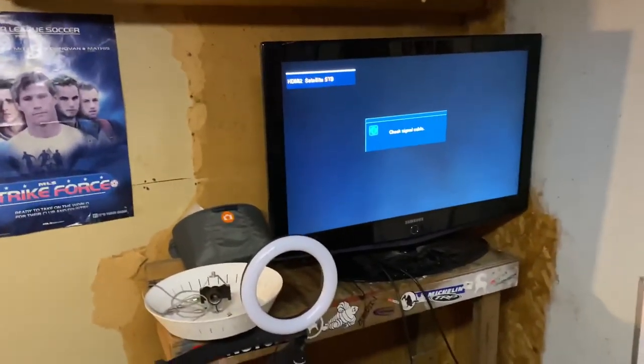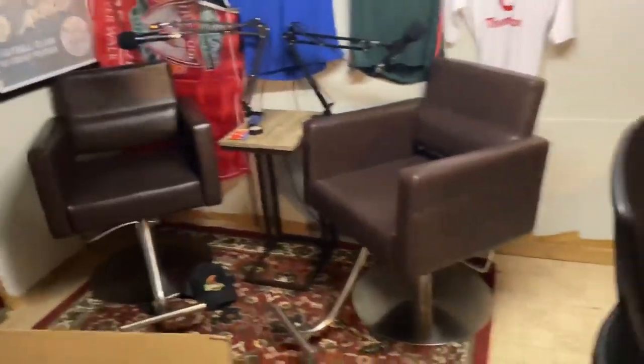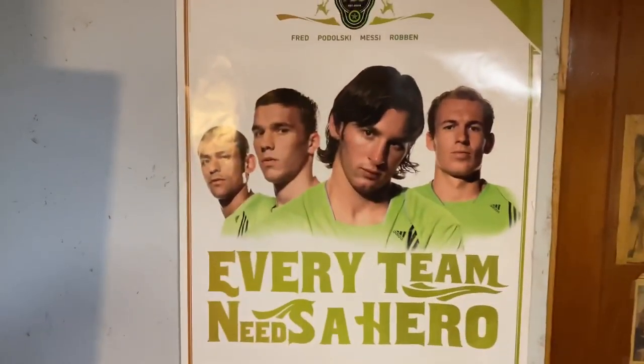This is where we record, and this is the TV we have set up. When we have Zoom guests, they're on there and they can see us as we sit over here. We're still working on the setup, but this is essentially what it looks like — it's a smaller space but it's pretty dead in here, not too much echo.